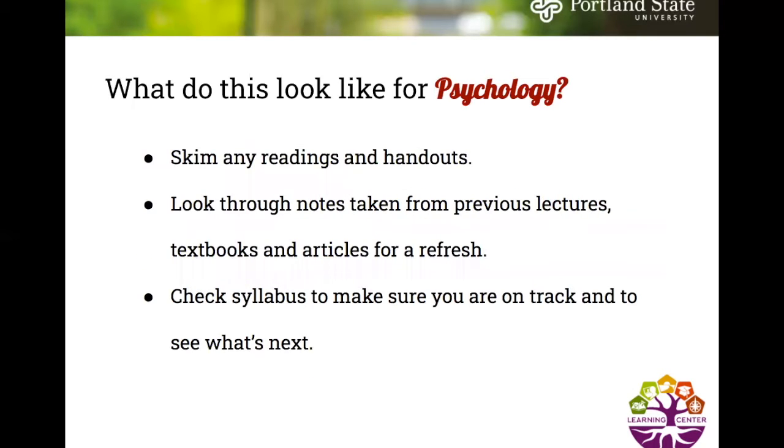For psychology specifically, this might be skimming any readings or handouts your professor assigned or recommended, looking through notes from previous lectures, and skimming textbooks and articles for a quick refresh. At the beginning of the term, check the syllabus and write everything in your planner so you know when things are due, and check it throughout the term to stay on track.